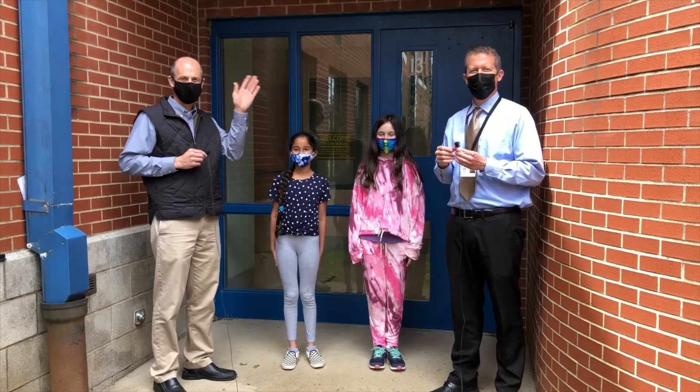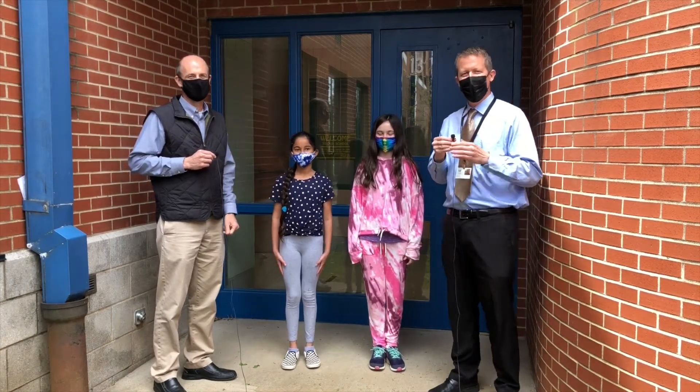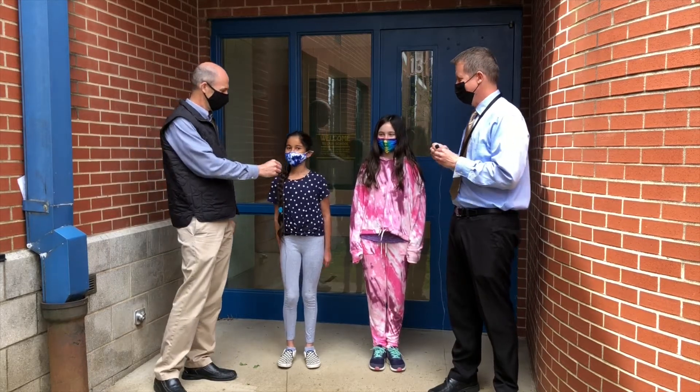Good morning, Southside Stallions, where teamwork makes the dream work. Mr. Beatty here and Mr. Reynolds and our guests.